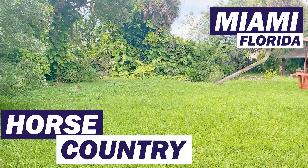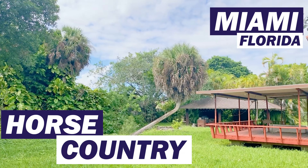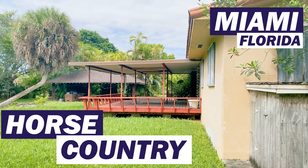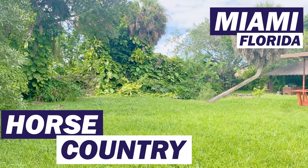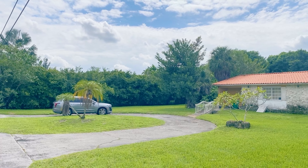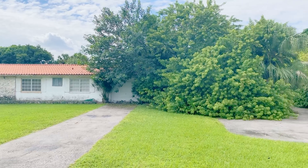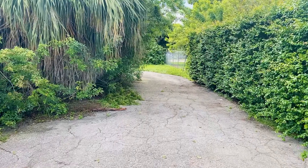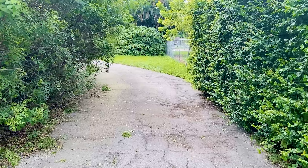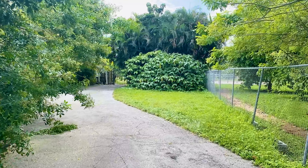This is what 1.2 million dollars gets you in horse country. We've got half of the backyard here — there's a big waterfall covered behind those trees and a pond. This is a 40,000 to 48,000 square foot lot. The house needs some significant rehab. Here we are walking towards the side of the property around this big brush that needs to be removed.